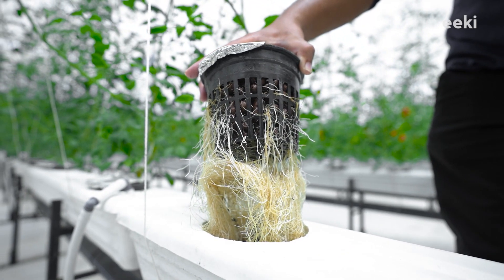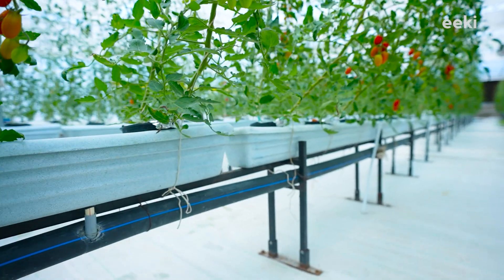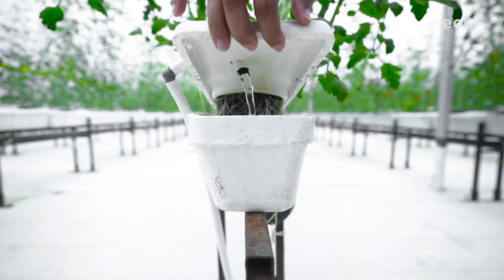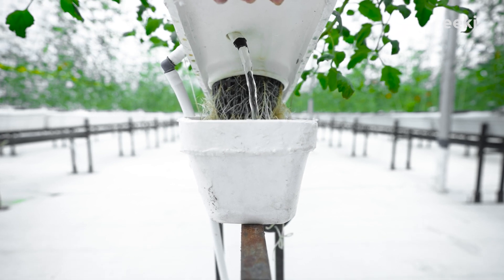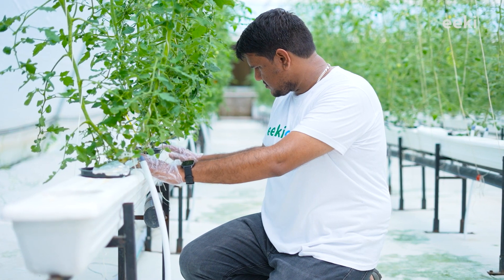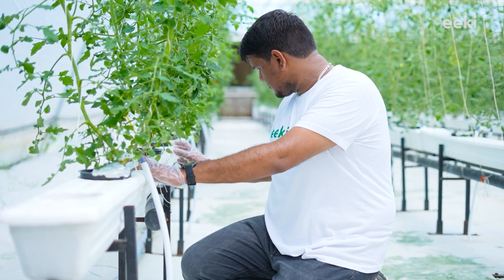You must be wondering how the plants receive nutrition. All the nutrients are provided to our plants through nutrient-rich water which runs in our growing chambers, enabling the roots to absorb nutrition in an optimized manner.